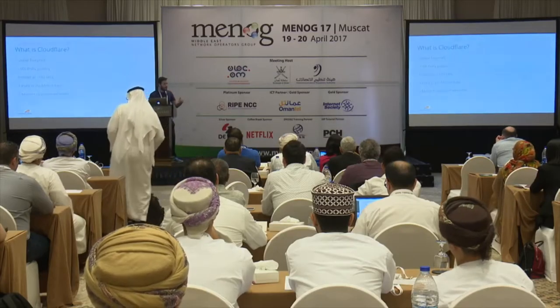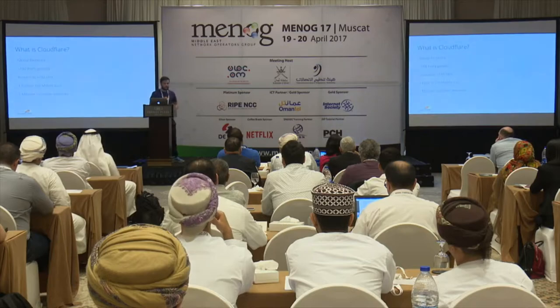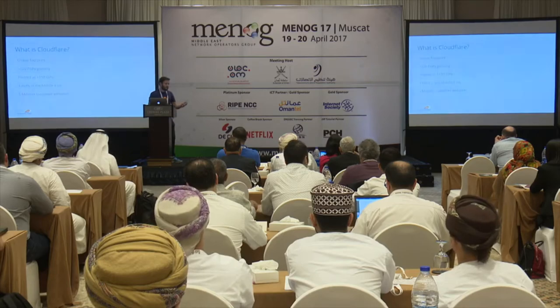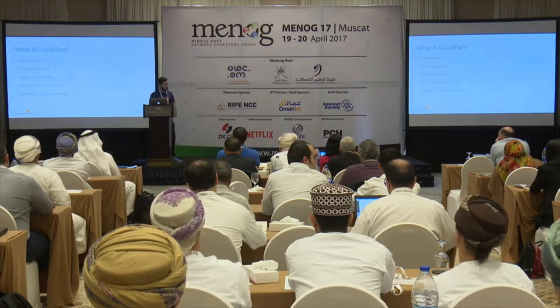Right now we have — I think we announced our 111th PoP globally this week. So we have very good coverage around the world, including four PoPs in the Middle East where we serve a very large percentage of the region from deployments right now all around the Gulf. In the Gulf right now we have four incumbent operators connected directly to us, with five million domain names available and cached locally in the market.